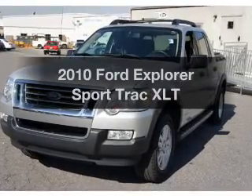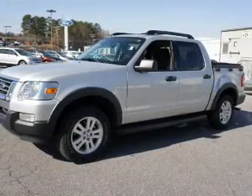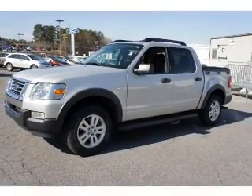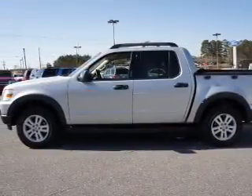Introducing the 2010 Ford Explorer Sports Track. If you're looking for a first-rate auto, this one could be yours today. With a solid six-cylinder engine that responds smoothly to its five-speed automatic transmission, premium wheels lend a distinctive appearance.